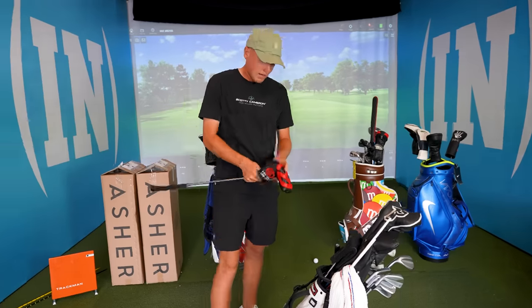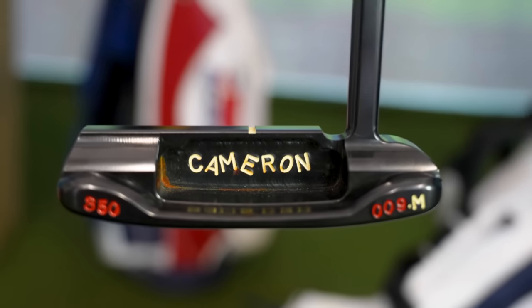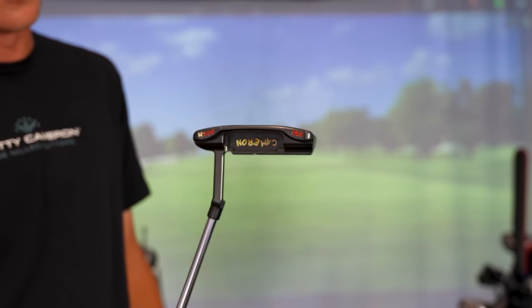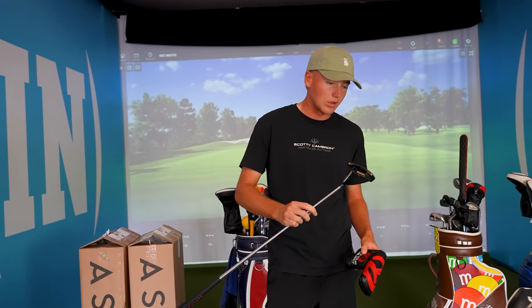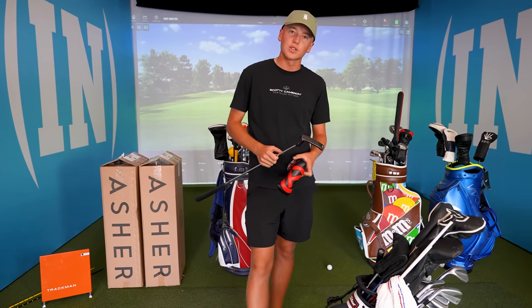The other one is a 009 Scotty Cameron, which I got in December and played until about March or April. This is a beautiful putter — it's the same one Jordan Spieth has, very similar carbon steel. It's a good putter; I just like the feel of those other two a little bit more.